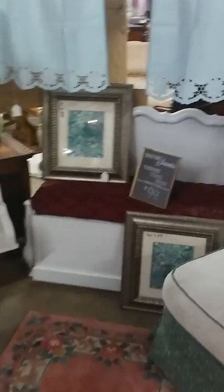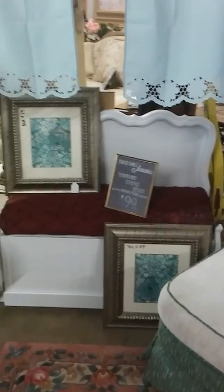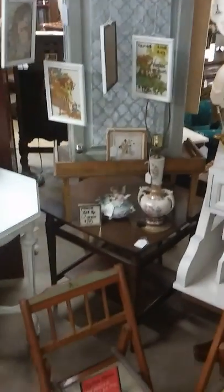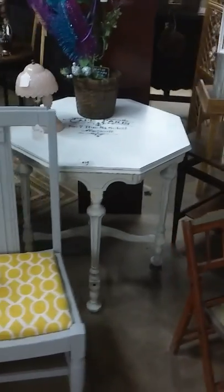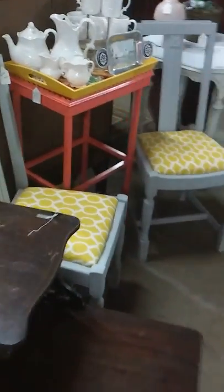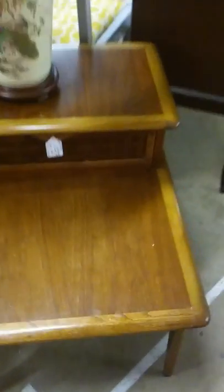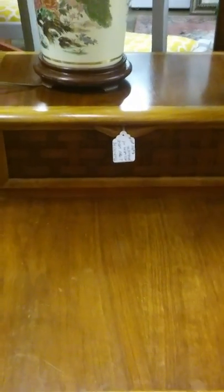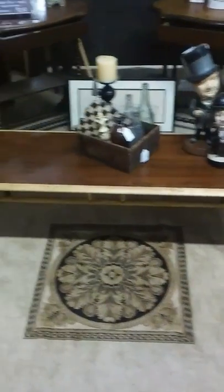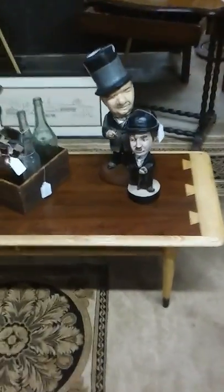Another handmade treasure here is a storage bench made from a headboard. Two of my favorites: these Lane Acclaim brand mid-century end tables — they're two-tone wood and have a wicker drawer front. They're in absolutely gorgeous condition and go perfectly with this coffee table, also by Lane Acclaim, two-tone. The finish on this is just remarkable.